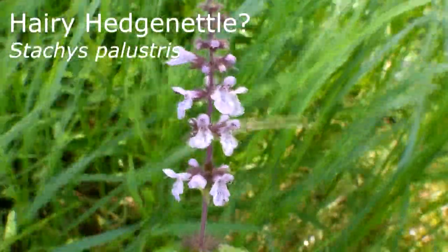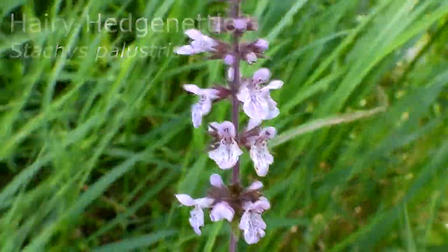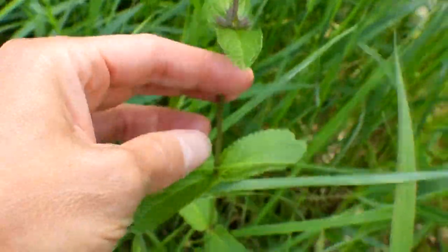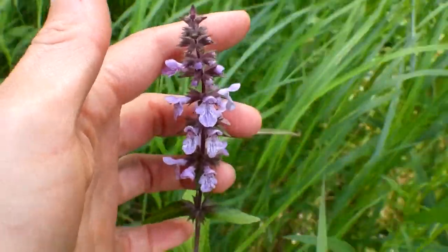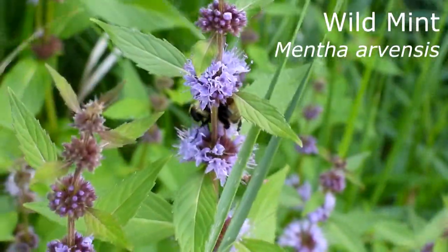I'm not 100% sure on this flower — it looked a little like mint. If anyone knows for sure, just let me know in the comments below. My resource has maps that kind of peter out halfway up Manitoba. This one is definitely wild mint.